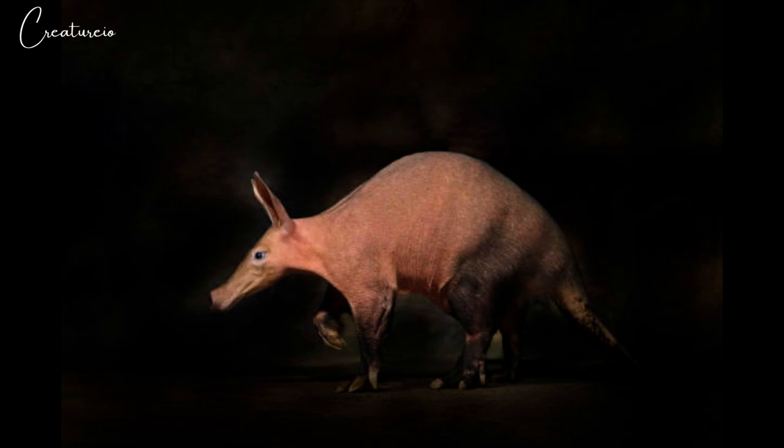Aardvarks can live to be over 24 years old in captivity. In the wild, they live between 10 to 23 years. The aardvark's main predators are lions, leopards, hunting dogs, and pythons.